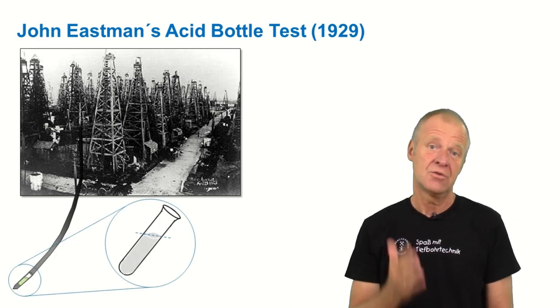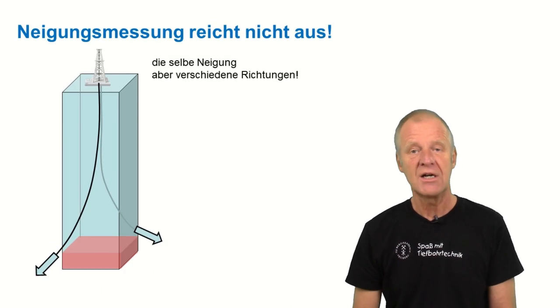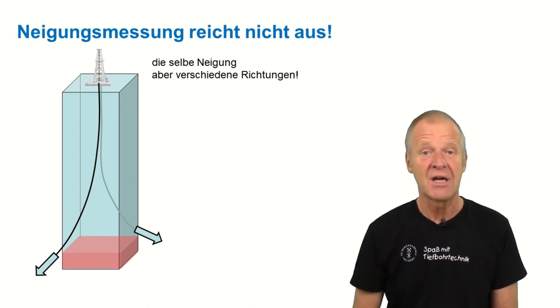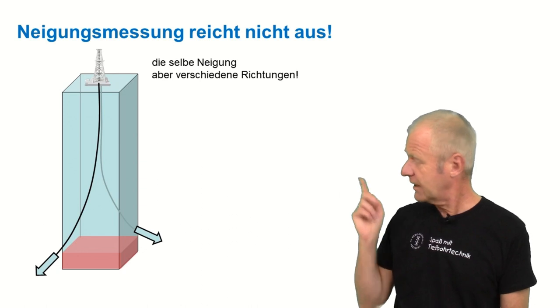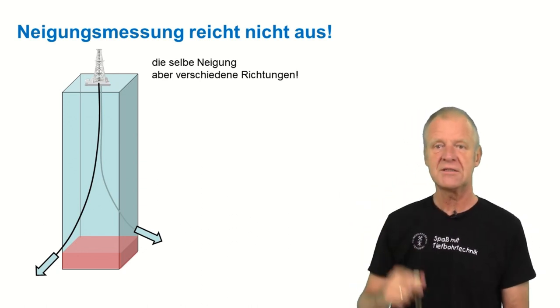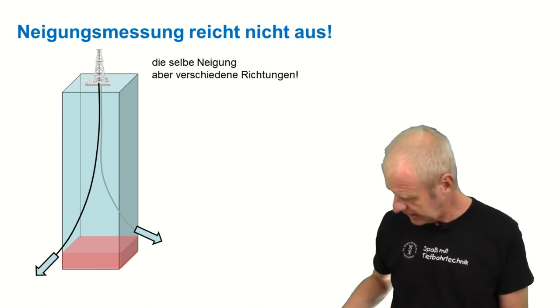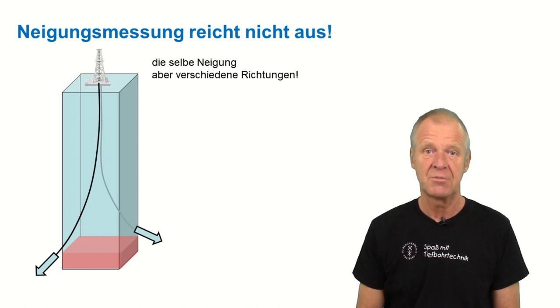Now of course there was a lot of shouting, but then everybody realized that measurement of inclination alone is not suited to characterize the wellbore path. Okay, the well may be inclined, but nobody can tell if it goes to the north, the south, the east or west. So we still cannot say which of the neighbors might have stolen our oil.